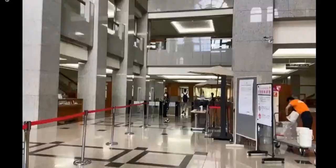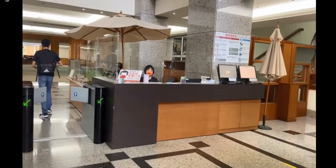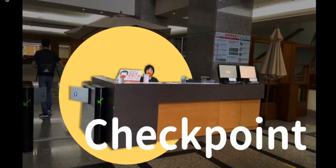We can keep going and you will see a checkpoint in this place. This is SN University Library. Our library mainly serves NTU members, including our students, faculty, and alumni. Meanwhile, this library also opens to the public. Public readers who are 18 years old are able to apply for a one-day pass at this checkpoint.